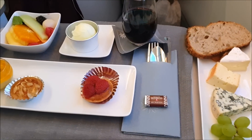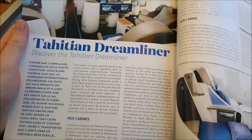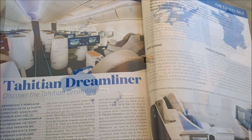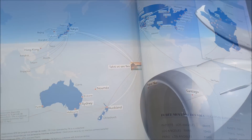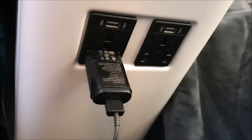Air Tahiti Nui have been flying the Dreamliner since November 2018 and you can tell they are very proud to be flying this aircraft. They really are a very small airline with just 5 aircraft flying 5 international routes around the world. If you need it, there is also a charging point between the two seats and a USB power port as well.